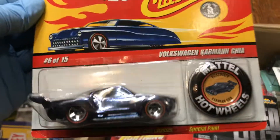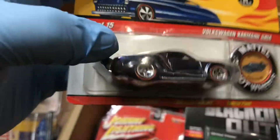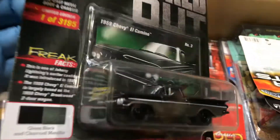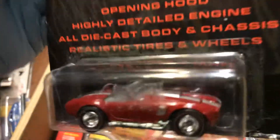Here's a classic Volkswagen Carmen Ghia — look at that beautiful color, the back lifts up on this one. Metal bottom. And here we have a blacked-out Johnny Lightning '59 Chevy El Camino — whoa, that's nice!